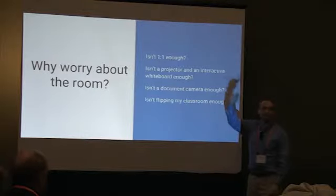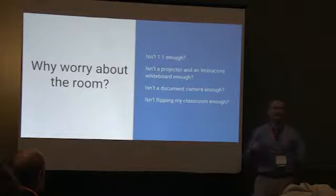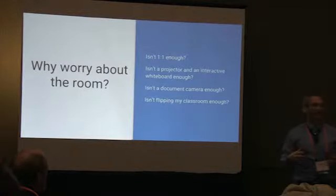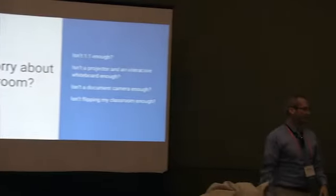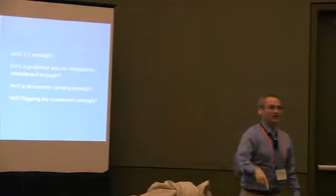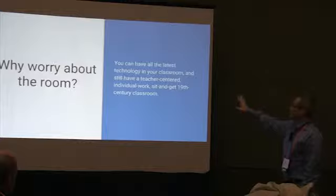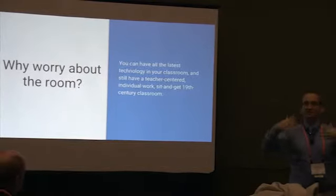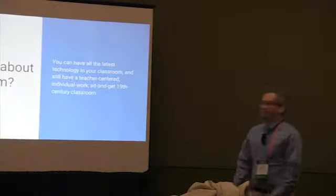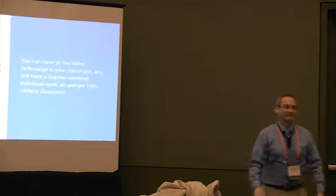The keynote speaker was very good about that. Flipping your classroom sounds great — it's high-tech. But it's like, wait — they're not even getting what we're doing with the videos. And the furniture I'm going to talk about isn't enough either — it's just a piece. But it's important. You can have all the latest technology in your classroom and still have a teacher-centered setup — me in the front of the room lecturing, students doing individual work, sit and get. And it's boring, especially if you front-load the lecture first.